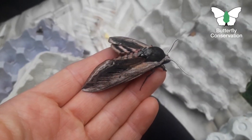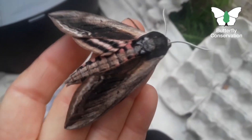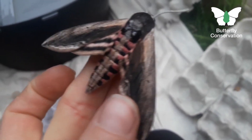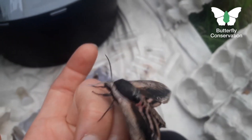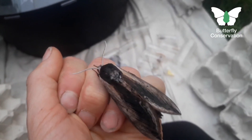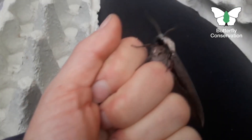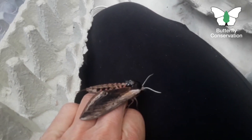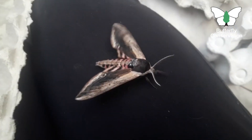How about this for a cool moth? I was so pleased to see this in the trap — I didn't know if I got them here where I live, on the West Sussex–Hampshire border, and I'd never seen one before here. But this is a Privet Hawk Moth. It's the heaviest of our hawk moths, really big bodied, and it's got this amazing pinky reddish and black striped body and hind wings.